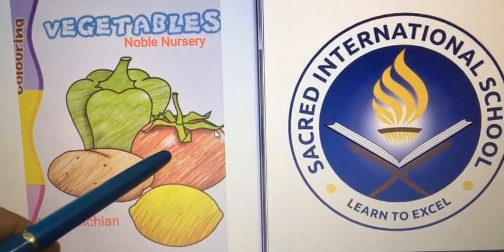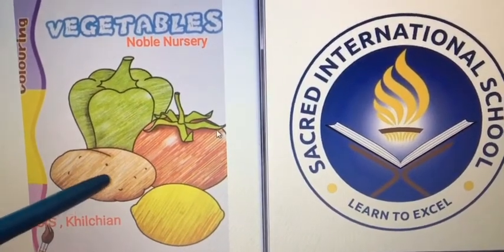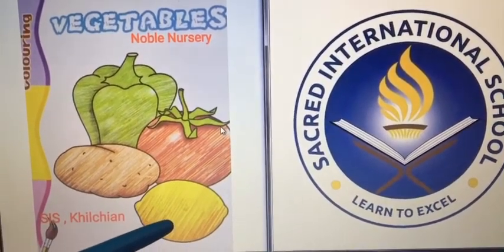Tomato is red in color. Potato is brown in color. Lemon is yellow in color.